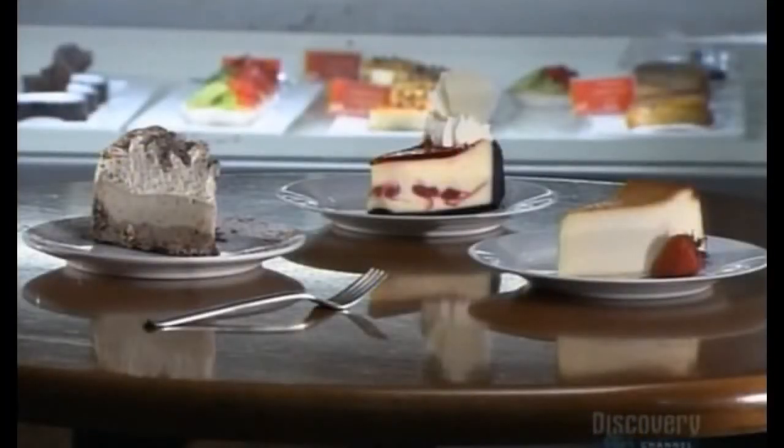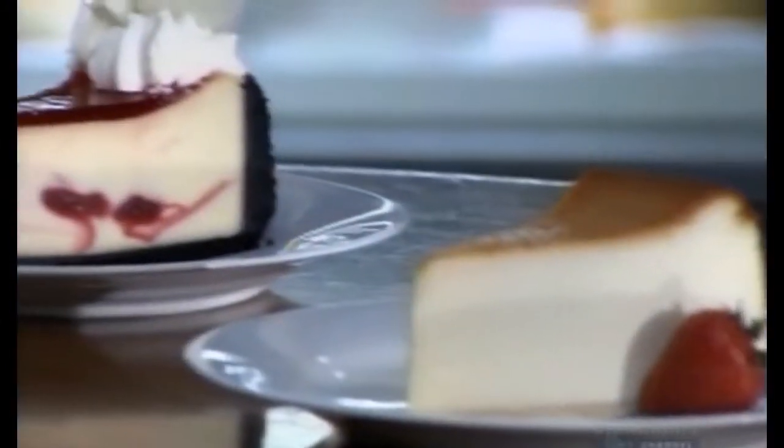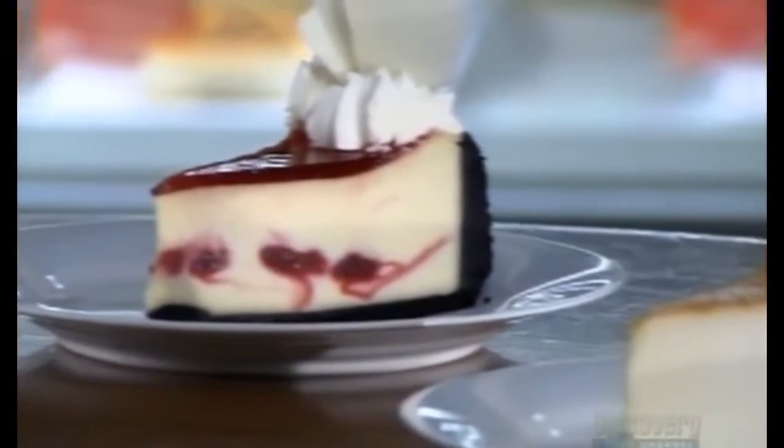People associate cheesecake with New York, but it actually comes from Greece. The ancient Greeks served cheesecake to the athletes of the first Olympic Games in 776 B.C. The Roman conquest spread the dessert across Europe, and many centuries later, European immigrants brought it to North America. The ancient Romans also brought cheesecake to their temples as an offering to the gods.